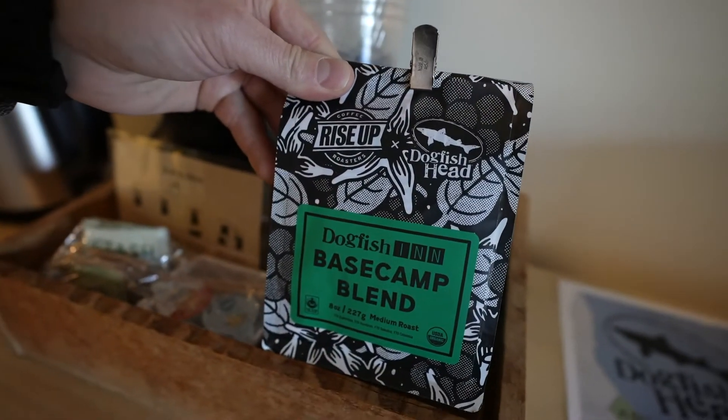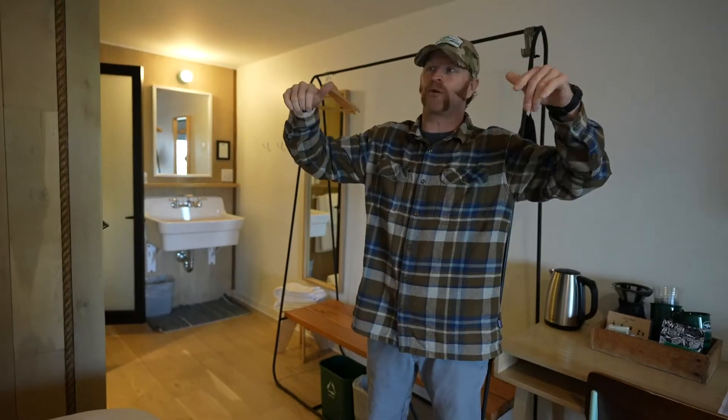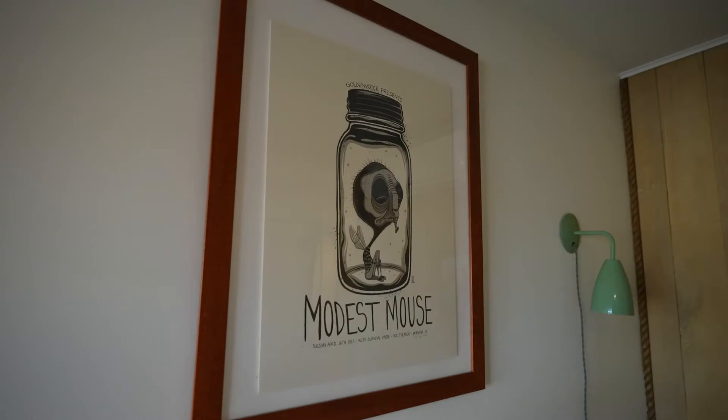Rise Up is actually a local coffee roaster. We have a handmade beer soap with our friends at the Parsonage. Every room has a different concert poster — they're all signed and numbered.